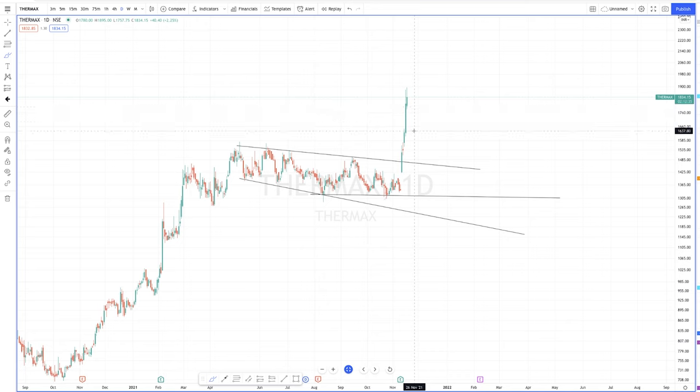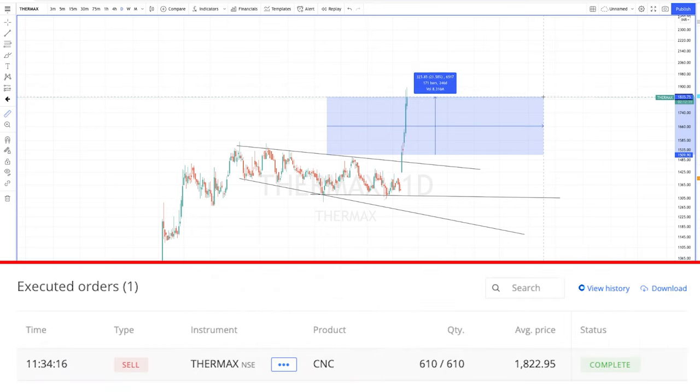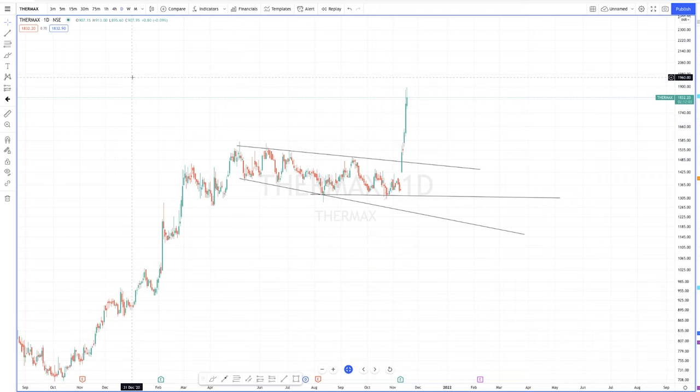Pretty much it — it's a very simple trade. I also exited today. I entered at 1509 and I think I closed it around 21 percent. I'll add the order details in this video so you can cross-check it. Thank you so much for watching this video. I'll see you soon again with another video. Please make sure to like and subscribe to the channel.